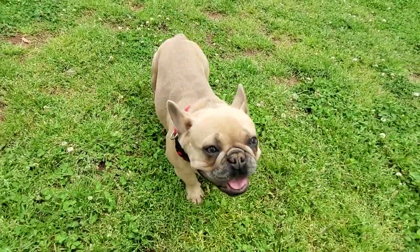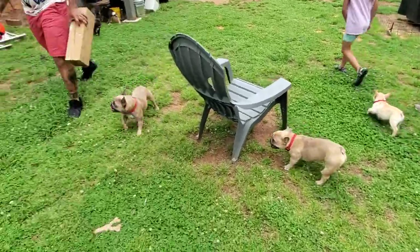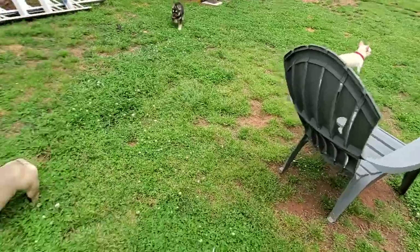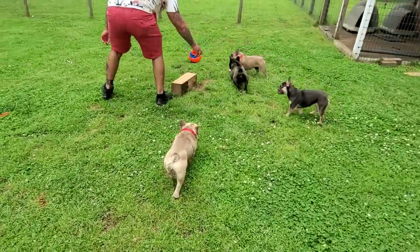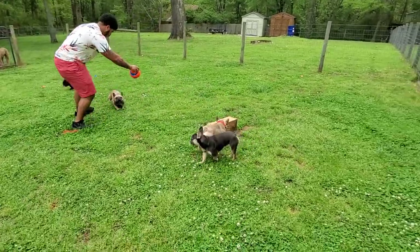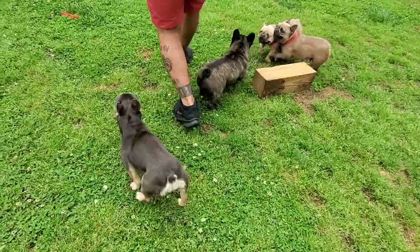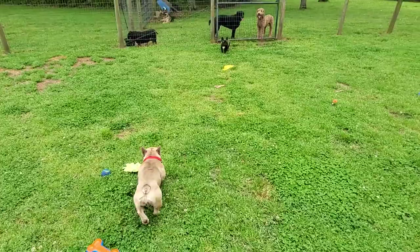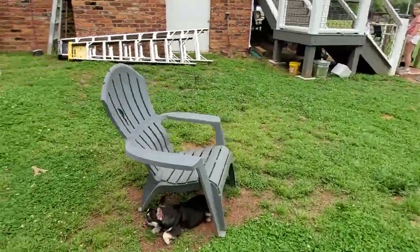When we have birthday parties or holidays or family gatherings, it's cool to bring different groups of Frenchies out. We got some minis out today. Look at these dogs - they're crazy. Alright, let me get more Nod. This is Nod's for-stud video and I'm getting sidetracked. Nod, come here buddy.